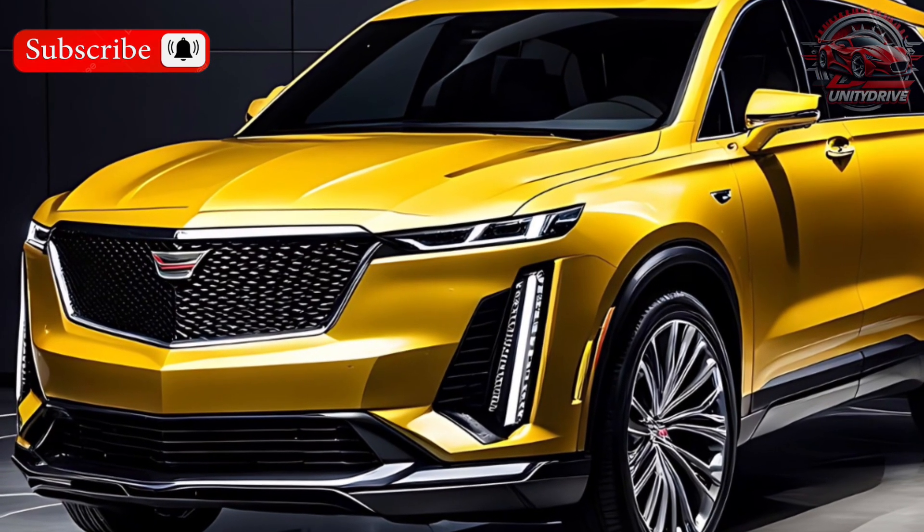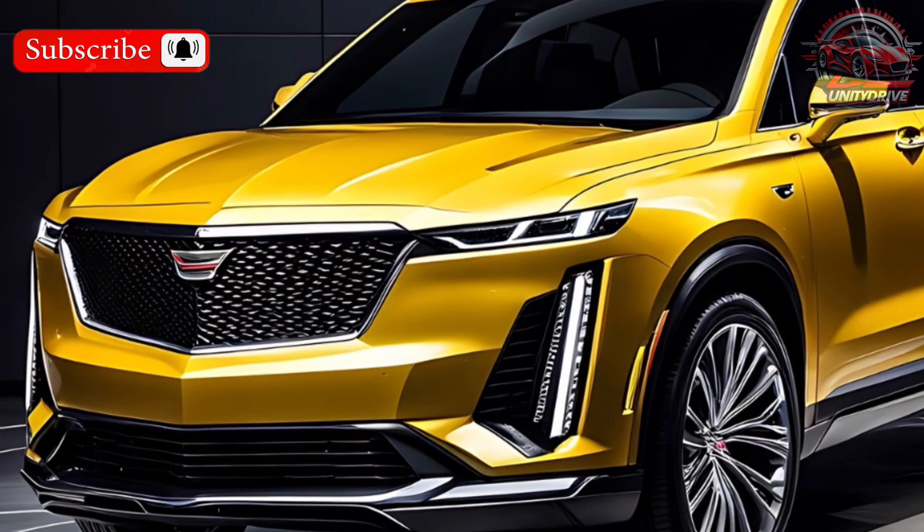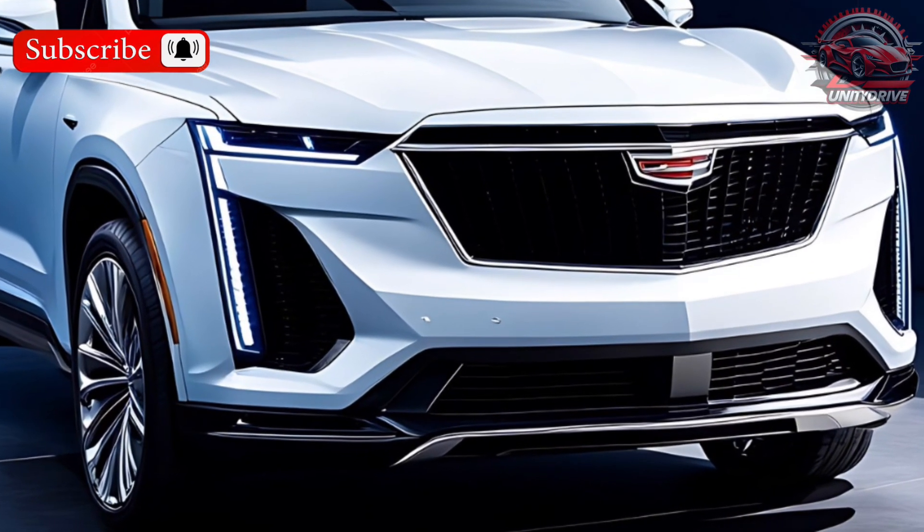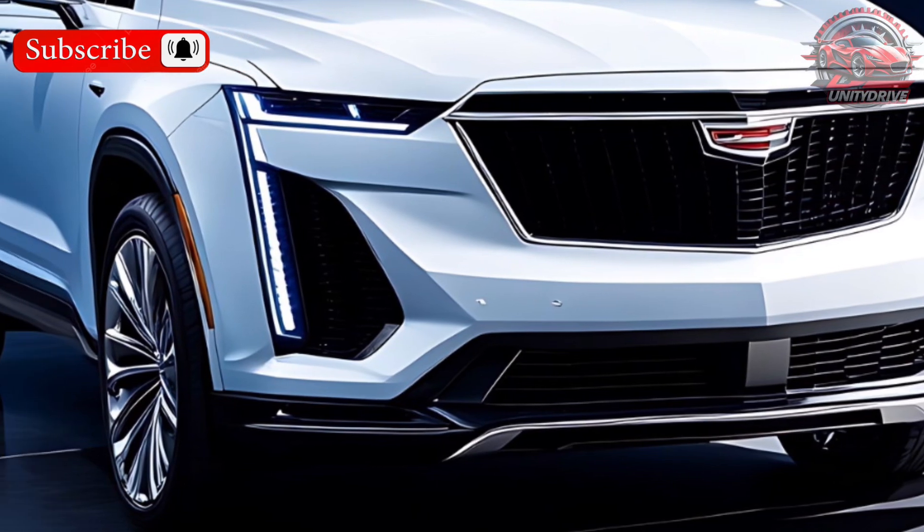The Colorado comes in a crew cab body style with a comfortable back seat. It offers a decent amount of cargo space in the bed, and its towing capacity allows you to haul trailers, bikes, or other gear.